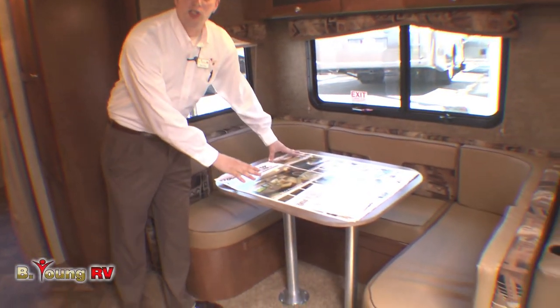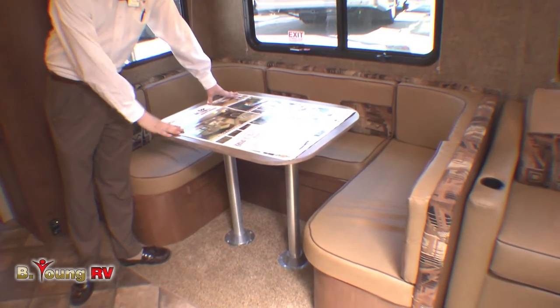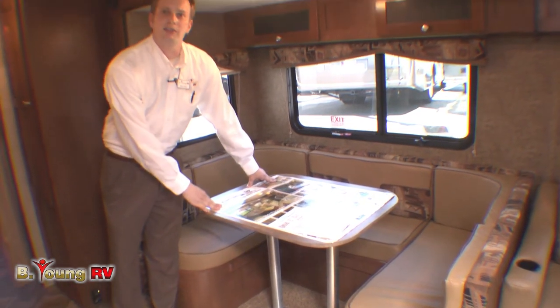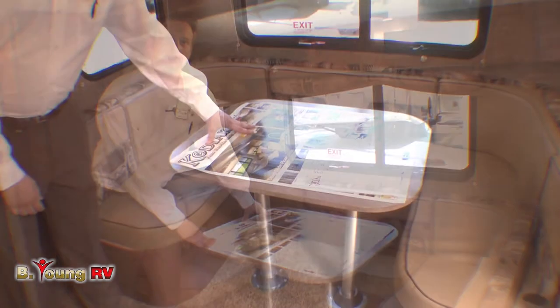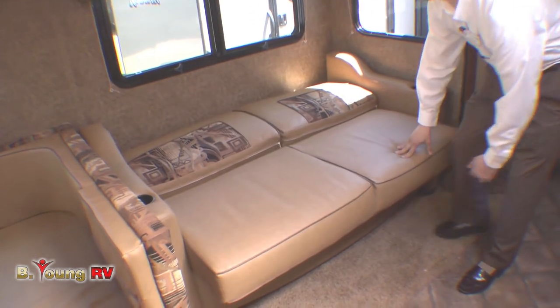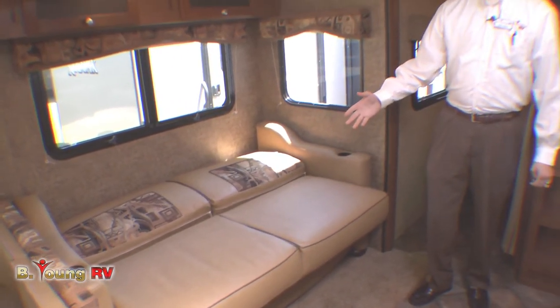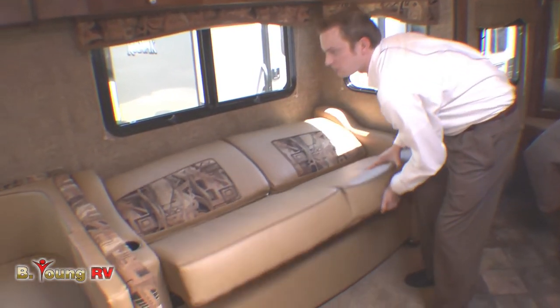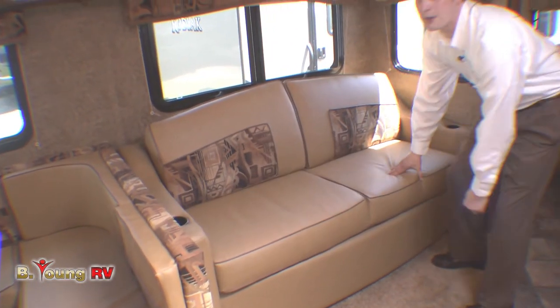Right here we've got our big U-shaped dinette. You can easily fit five or six people in there to enjoy a nice family breakfast, lunch, or dinner, whatever time of day it is. At nighttime you drop down the table and it turns into a bed. Right here on our jackknife sofa — that turns into a bed as well. It's extremely easy to put down and very easy to put right back up. Great spot for the kiddos.